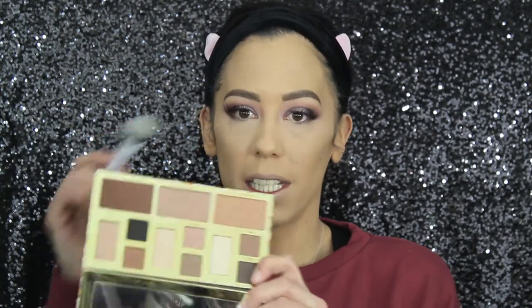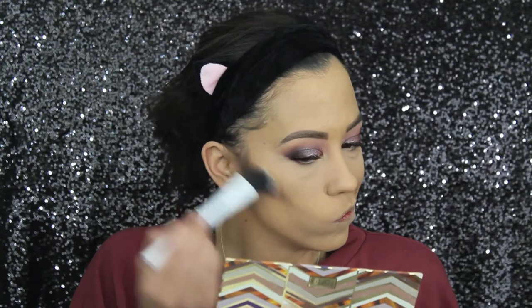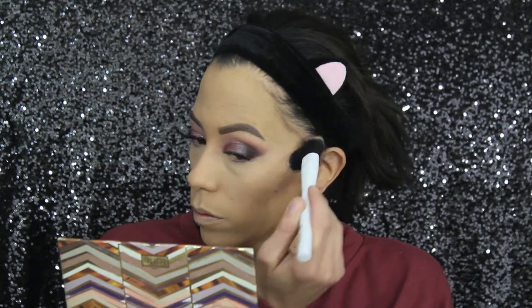Moving on — in the box we have this Crown brush. It's considered a blush brush, but it's just too dense for me. I don't like using dense brushes for my blush, and since we got a little blush palette, I'm gonna use this for my contour. For bronzer and contour today we're using my Clay Play face palette, mixing these two colors. Going in with it now — I don't think this brush is necessarily good for contouring, oh well.